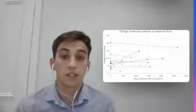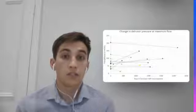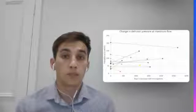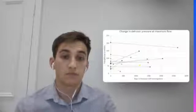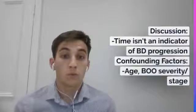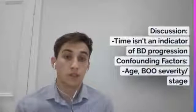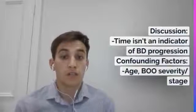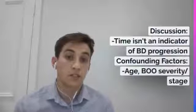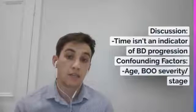This graph shows the change in detrusor pressure at maximum flow, or PdetQmax. There is no clear trend. This likely represents the different stages of bladder outlet obstruction and the different progressions patients have through bladder dysfunction. We can summarise that time independently isn't an indicator of bladder dysfunction progression, and confounding factors may include age at initial presentation, the severity of the bladder outlet obstruction at initial presentation, and the different stages of bladder dysfunction at initial presentation.